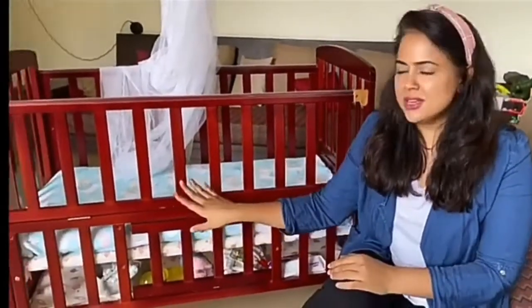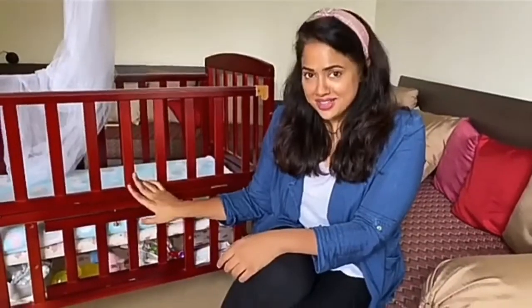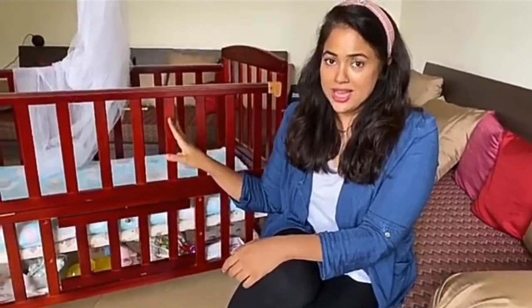This cot can also turn into a study table, which makes it very interesting because it has that added feature when she grows up. I really like the LoveLab baby wooden cot and I definitely want you guys to check it out.